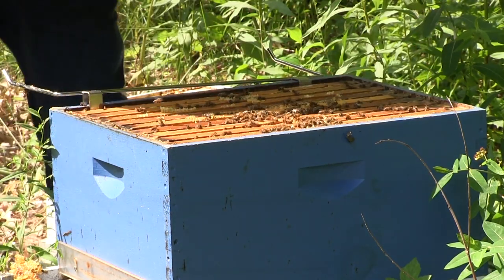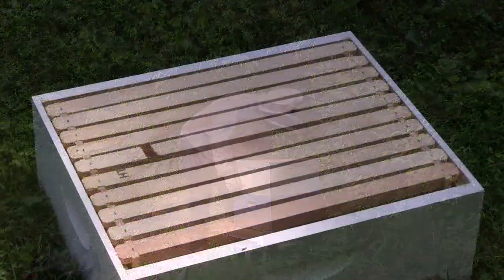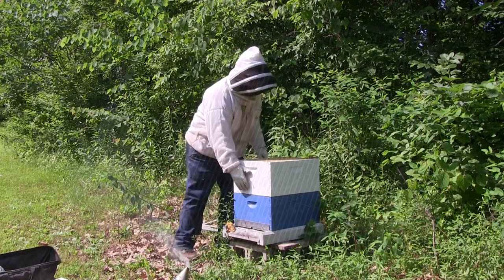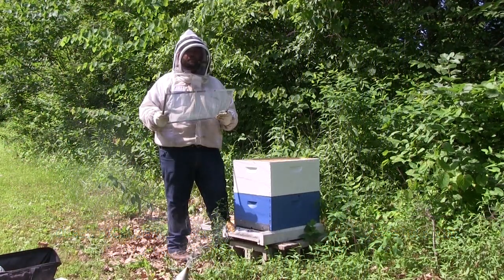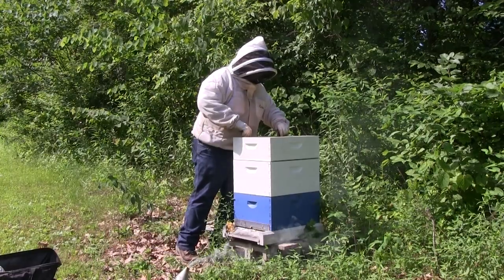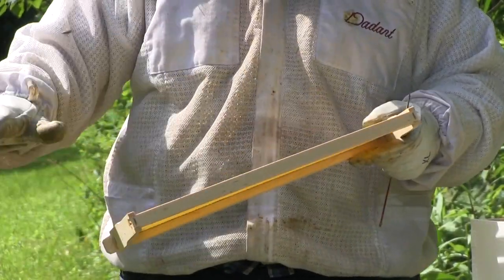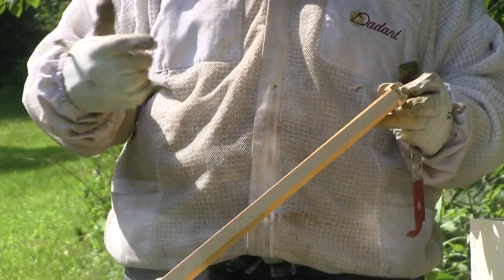This hive is doing very well. Because they've done very well pulling all this comb out and the box is really heavy, we're going to go ahead and put on a super, allow them to start drawing comb. I'm probably going to put in a queen excluder just to make sure the queen stays down in our brood boxes. Some beekeepers believe in the queen excluder, some don't — it makes it a lot easier come extracting time to not have to worry about working around the brood. More experienced beekeepers also like to put another coat — sometimes even a third coat — of wax on these frames.